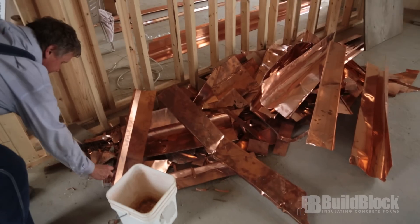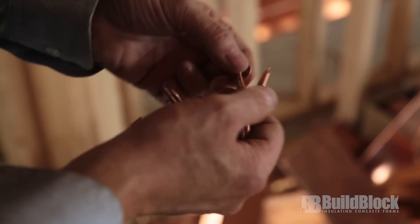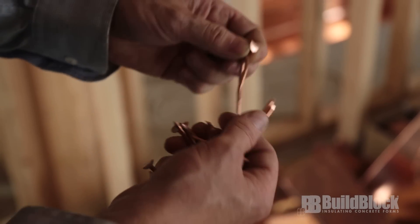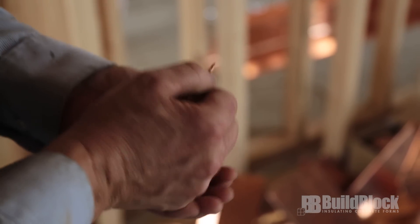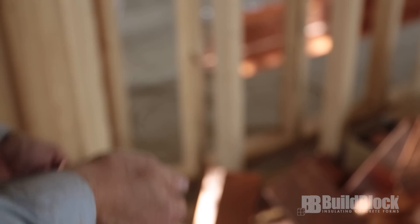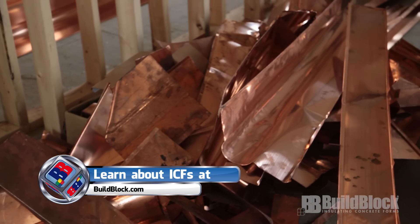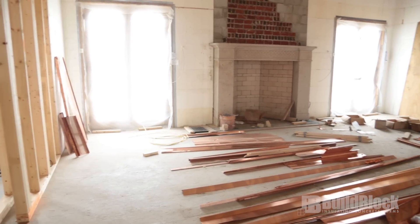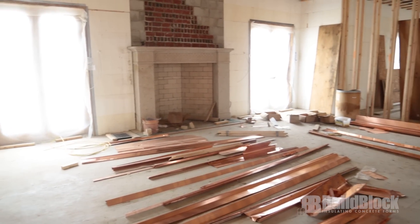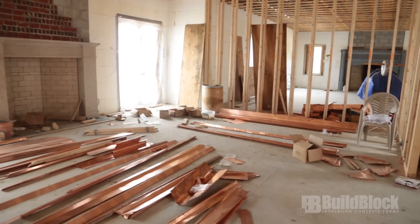Slates are hung with copper nails. There are still some good ones in there, but there are a lot of bent ones because copper really is pretty soft — one little missed blow with a hammer. We have 450 pounds of copper nails that went on the roof. I haven't calculated how many pounds of copper are in the flashing, but based on the size of the scrap pile, that's probably considerable.